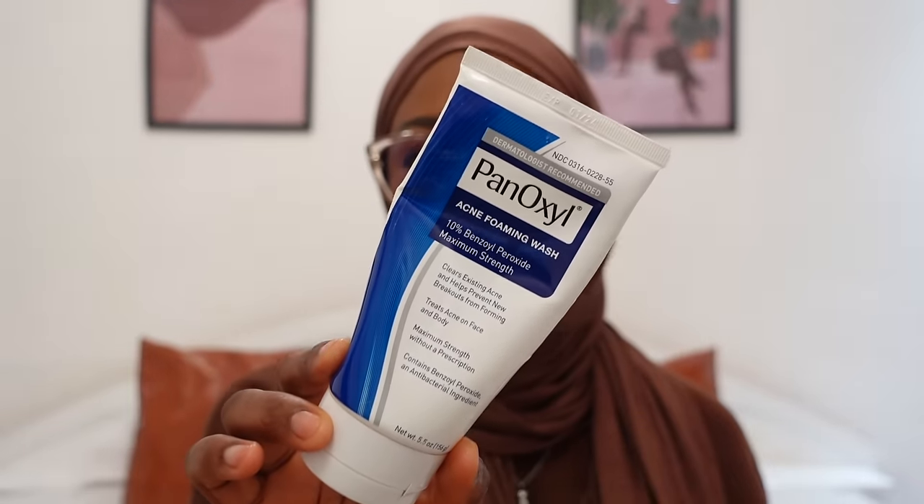This is the PanOxyl Foaming Wash, the 10% version. It's great for active acne on the chest, back, or face, and it's also great at killing odors, especially under the armpits — benzoyl peroxide is an antiseptic. You rub it on, leave it 5–10 minutes, then rinse it off. That wraps up the in-shower products.